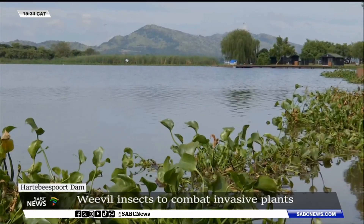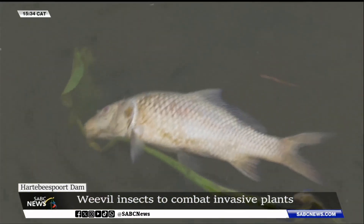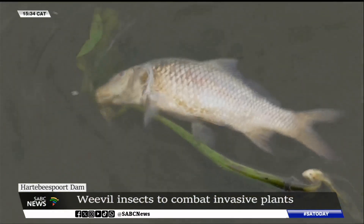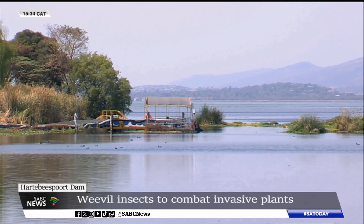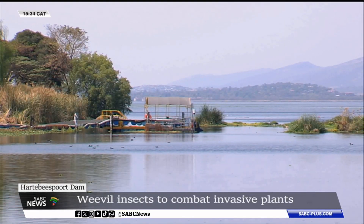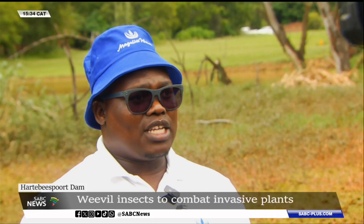The Deputy Water and Sanitation Minister has attributed this contamination to a mismanagement of resources at municipalities upstream. He says his department plans to amend the Water Act to enable them to prosecute municipal officials liable for the pollution of this significant water resource.